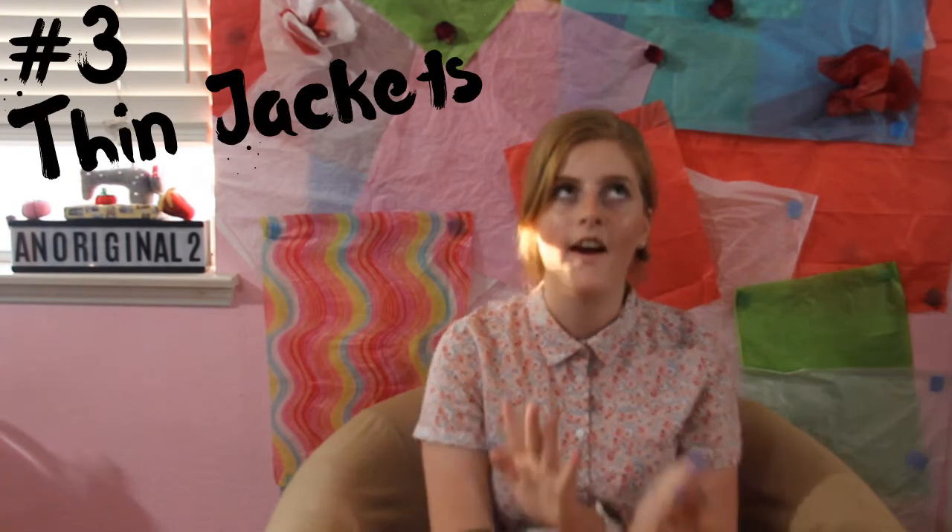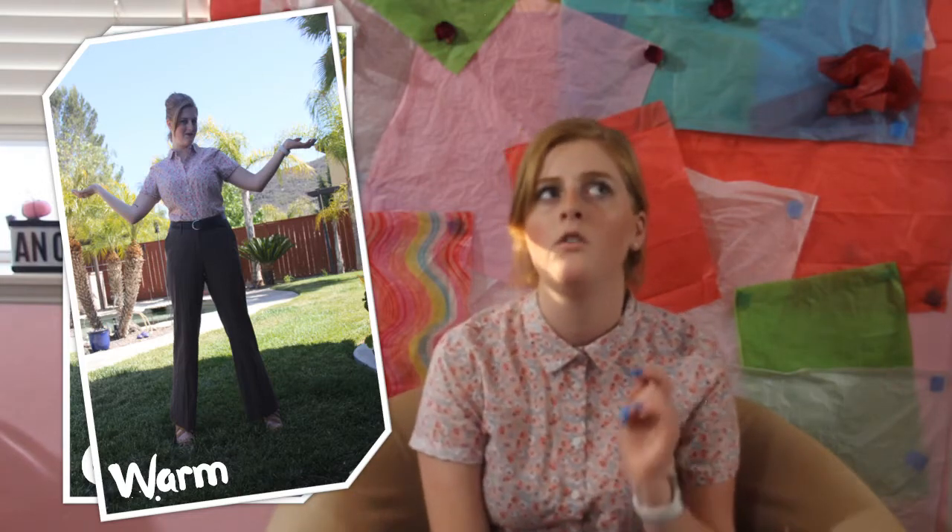Number three: thin jackets. Thin jackets are the best, because yes, it's very cold in the morning and you're going to want to wear that thick hoodie or bulky jacket — it might even be cute — but don't do it, because later in the day it's going to come off and you won't know what to do with it. The best thing is to wear a light jacket. You can even pair it with a long sleeve for double warmth. Light jackets are great because they keep you warm, and the moment it starts getting hot, you can simply take it off and put it in any sizable bag — because it's so small, it rolls up into almost nothing.